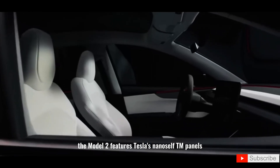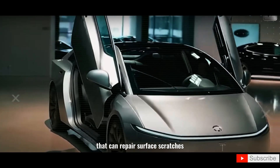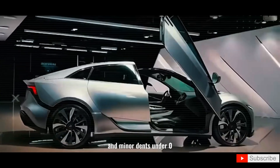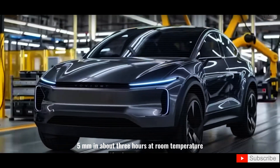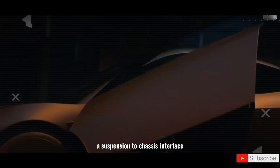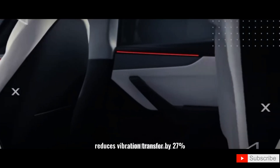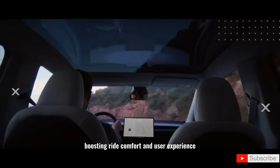The Model 2 features Tesla's NanoSelf TM panels, a biotech-inspired paint system that can repair surface scratches and minor dents under 0.5mm in about three hours at room temperature. A suspension-to-chassis interface reduces vibration transfer by 27%, boosting ride comfort and user experience.